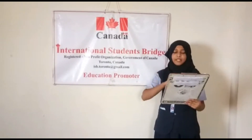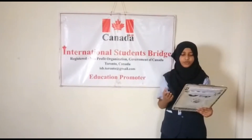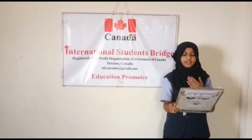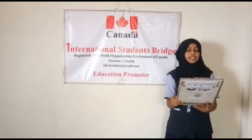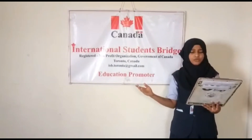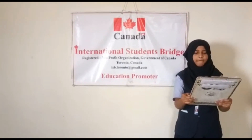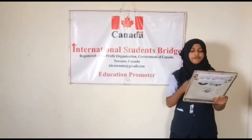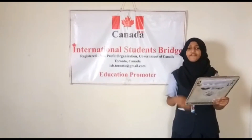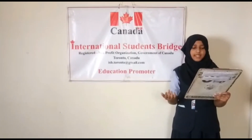A man is not a believer who fills his stomach while his neighbor is hungry. To understand the duties a person has to their neighbor, it is important to first understand what a neighbor is. The neighbor includes the people who live adjoining or connected to your house. It also includes the people who live in near or far houses. It does not matter if your neighbor is Muslim or non-Muslim, practicing Islam or not, a friend or an enemy, a foreigner or a national. You have duties towards them.